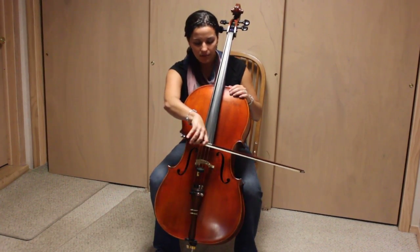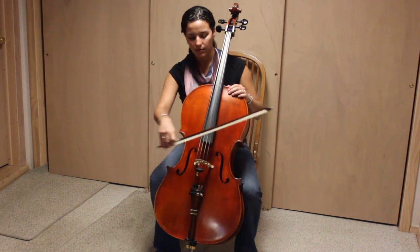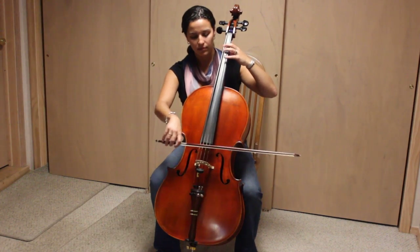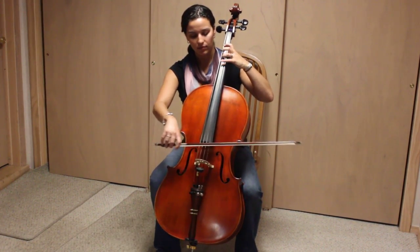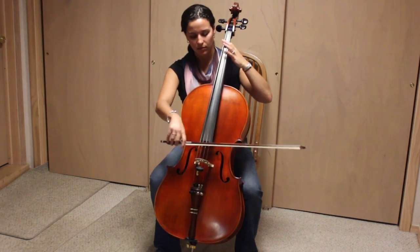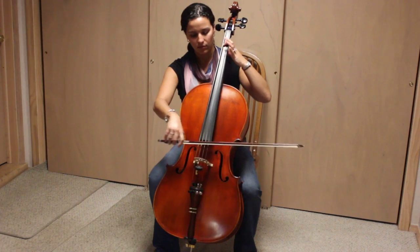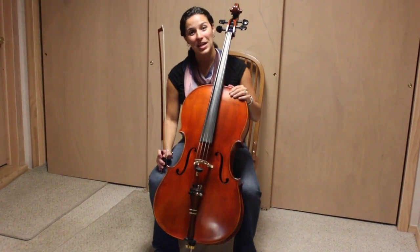Let's hear what it sounds like. And that's what the cello sounds like.